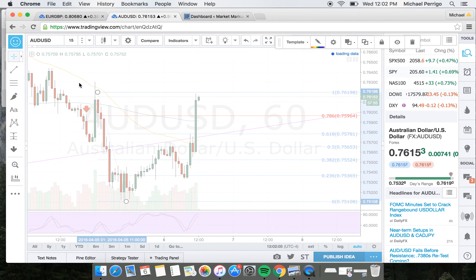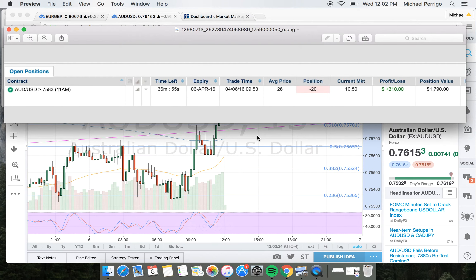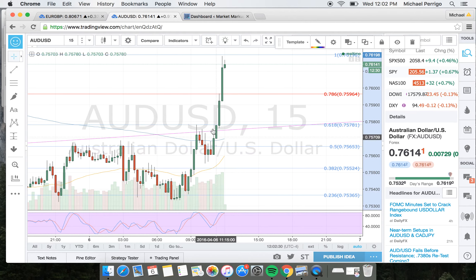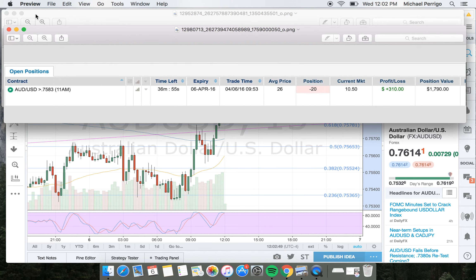If we scroll down to the 15-minute chart, which is how I enter, you can see that price touches, retests the trend line, fails to go above it, and then retests again. I got in at 9:53 — right in this area, right on this candle. I withstood a little bit of drawdown, but I got in right as price was bouncing around this area and touching the trend line. My strike was 75.83.